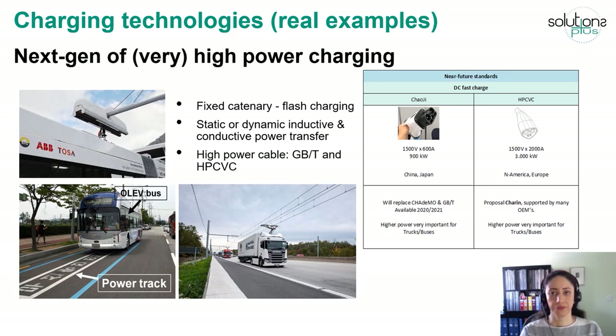Some attempts are also underway to bring very high power cables to the market, as shown in the photo on the right side. The aim is to have connector charging with power between 1 to 3 megawatts.